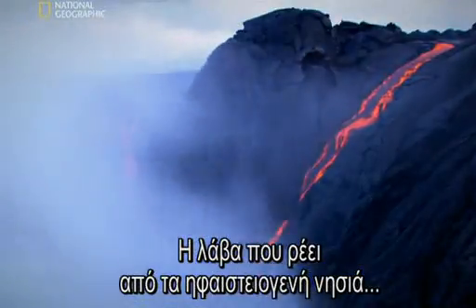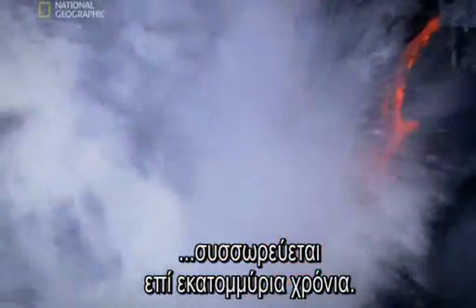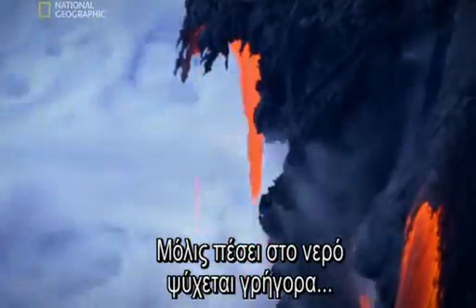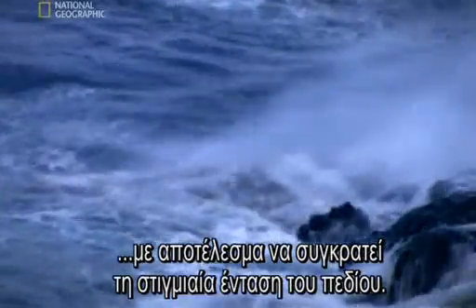Molten lava from these island volcanoes accumulates over millions of years. When the lava flows hit the seawater, they cool rapidly, creating snapshots of Earth's magnetic field strength.